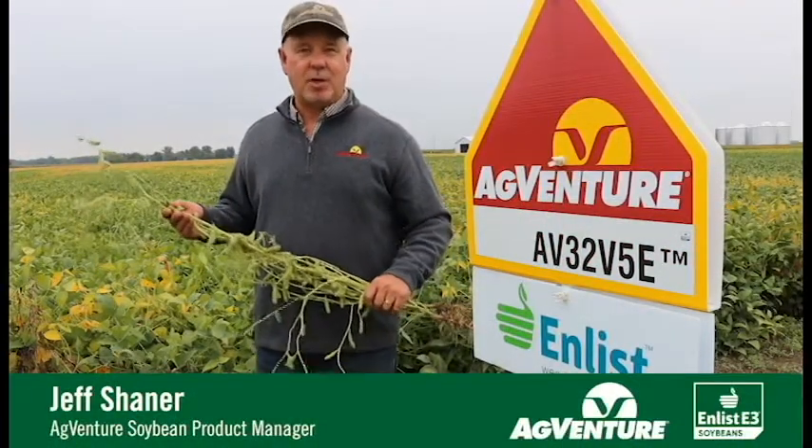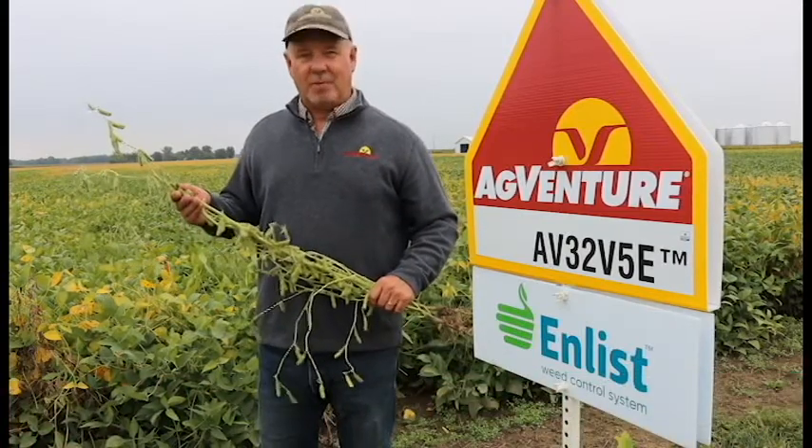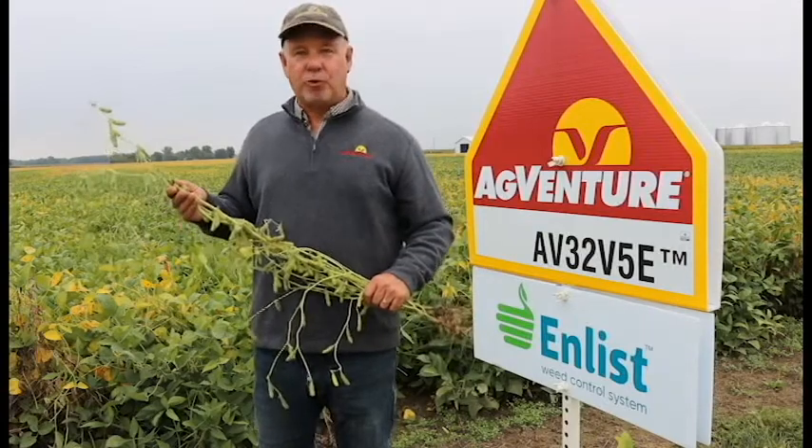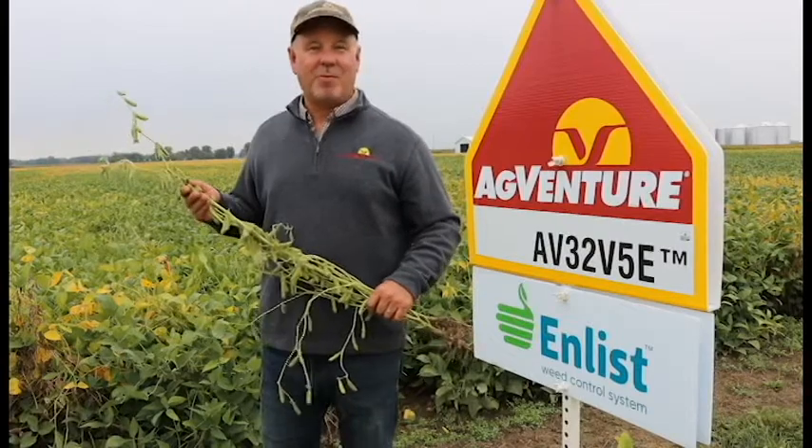AgVenture 32V5E is a brand new early group 3 Enlist E3 soybean release from AgVenture. This is a taller than average, bushier than average plant style that features white flowers and a great pubescence.